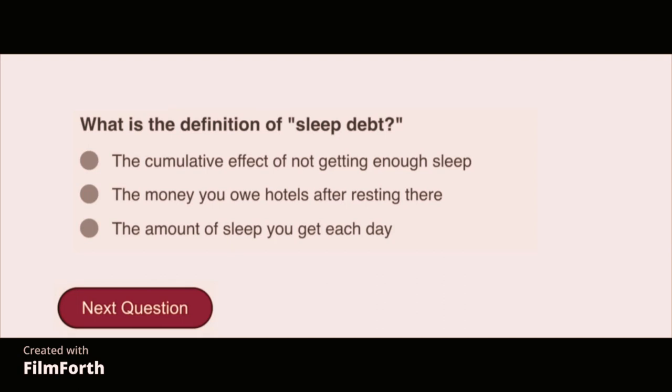What is the definition of sleep debt? The cumulative effect of not getting enough sleep.